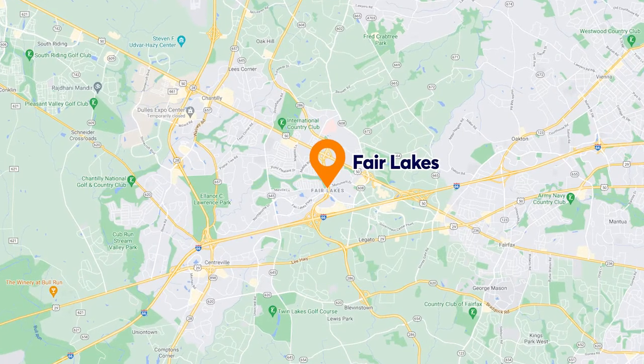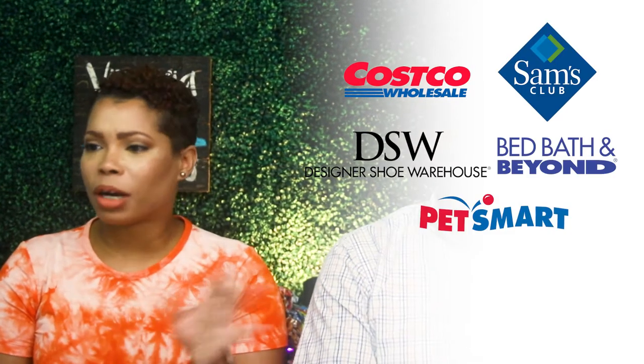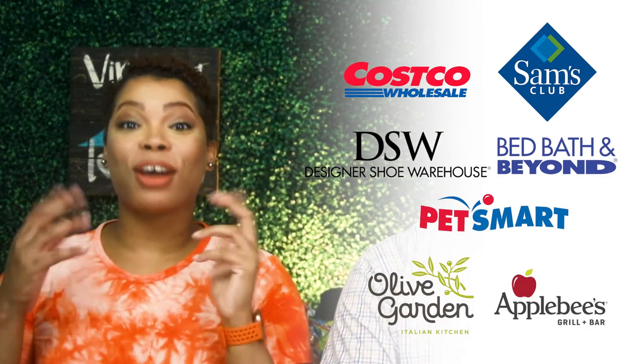Now that we've finished up with Mantua, we're going to move over to Fair Lakes — that's going to be our final community. Fair Lakes is going to be the most western part of the Fairfax area; it borders the Centreville area. It has all of the creature comforts — every commercial restaurant and big box store you could think of: Costco, Sam's, DSW, Bed Bath & Beyond, PetSmart, and all of the restaurants that have commercials — Olive Garden, Applebee's — it has all of that.